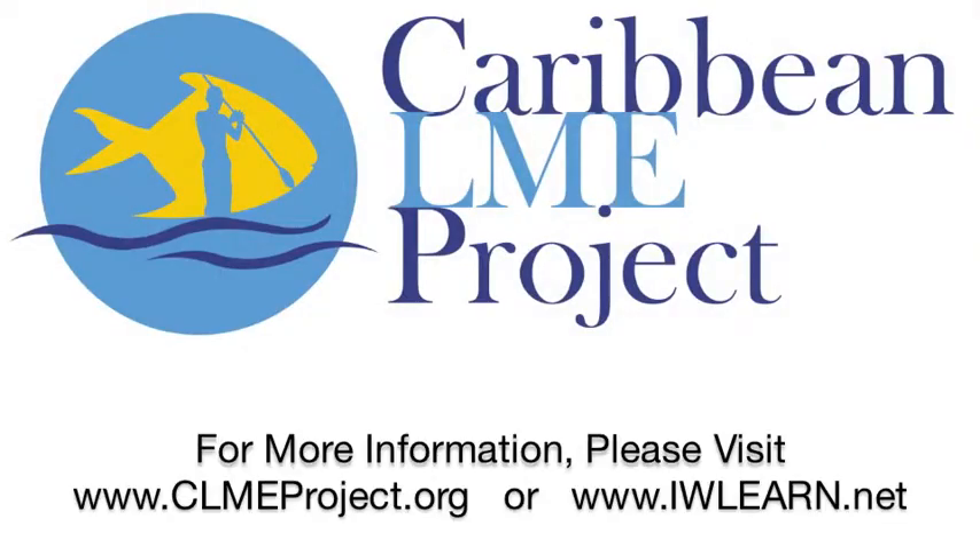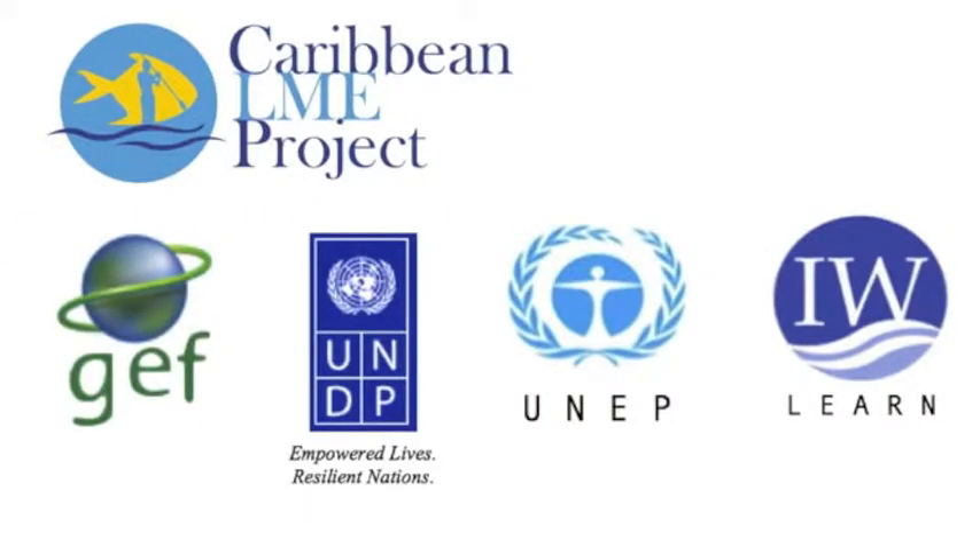One of the ways that these countries can gradually be brought into the project activities is through the case studies and the pilot projects. As with the case studies and the pilots you go more into the field, you get specific activities which can trigger the interest of these countries so they become more integrated in the activities of the projects. I hope this is helpful for all our colleagues working on international water projects. Thank you very much and success with your project.